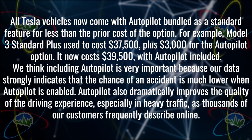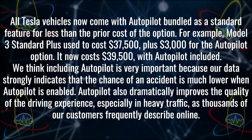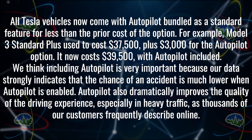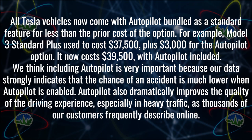All Tesla vehicles now come with autopilot bundled as a standard feature for less than the prior cost of the option. For example, the Model 3 Standard Plus used to cost $37,500 plus $3,000 for the autopilot option. It now costs $39,500 with autopilot included. We think including autopilot is very important because our data strongly indicates that the chance of an accident is much lower when autopilot is enabled. Autopilot also dramatically improves the quality of the driving experience, especially in heavy traffic.